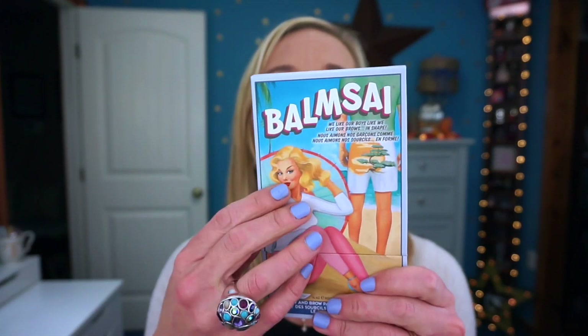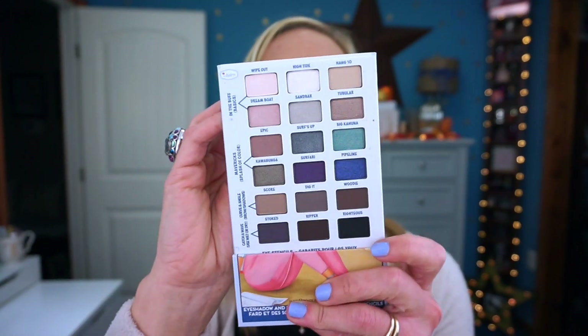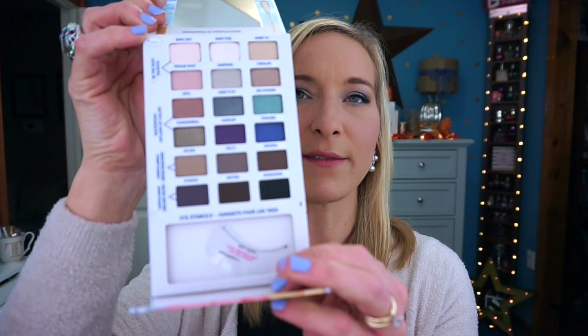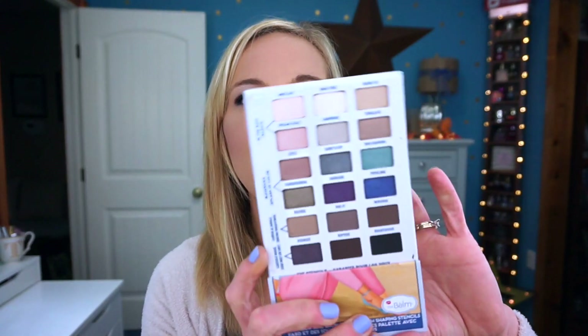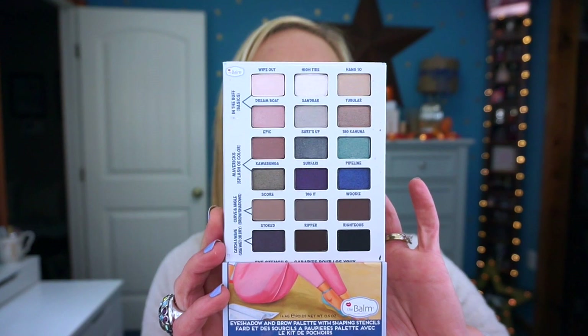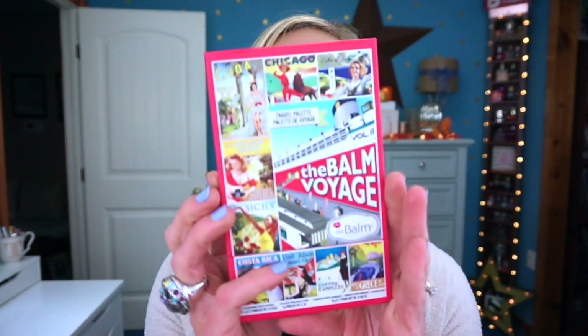The next one is the Bombs Eye palette, which has all shadows and at the bottom it has little eye guide cards for creating looks. I've never used the guides, but the shadows are really good. I would recommend this palette — the shadows are really, really nice and they're more cool-toned shadows.